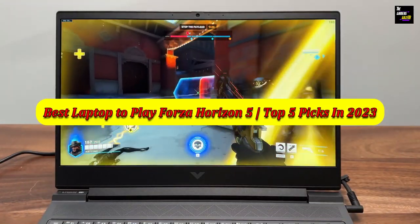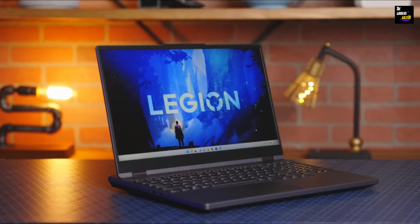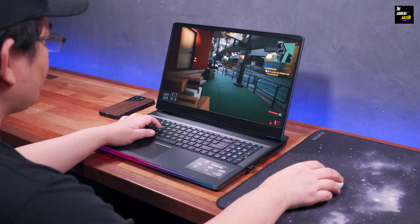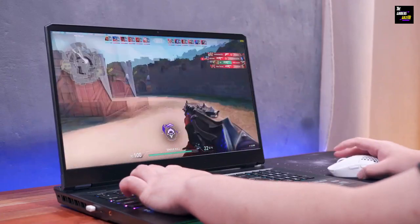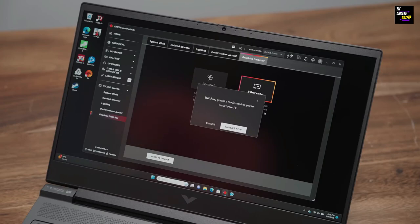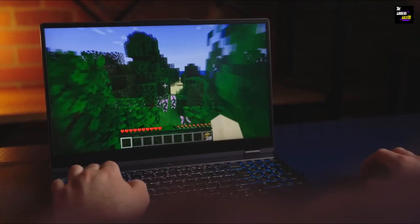Best Laptop to Play Forza Horizon 5: Top 5 Picks in 2023. Greetings, gamers. Get ready to ignite your passion for gaming, because today we're embarking on an adrenaline-fueled odyssey to uncover the best laptop to play Forza Horizon 5 in 2023. These laptops aren't just pieces of tech — they're gateways to unlimited virtual adventures. We've meticulously handpicked the top 5 gaming machines that will not just meet, but exceed your gaming expectations. At the end of this video, you will be clear-minded about what the best laptop is to play Forza Horizon 5. So fasten your seatbelts, gear up, and let's unveil the ultimate gaming companions that will redefine your Forza Horizon 5 experience.